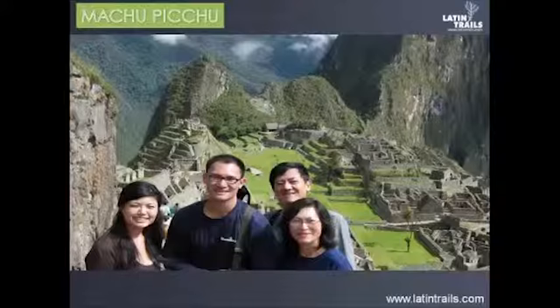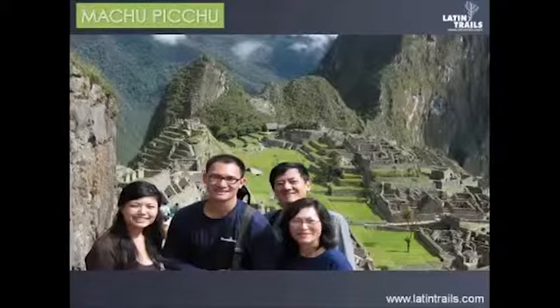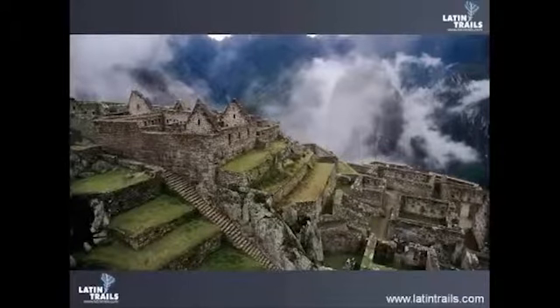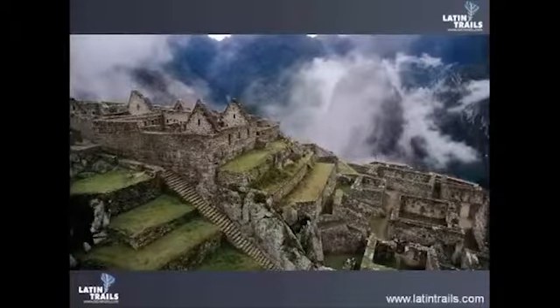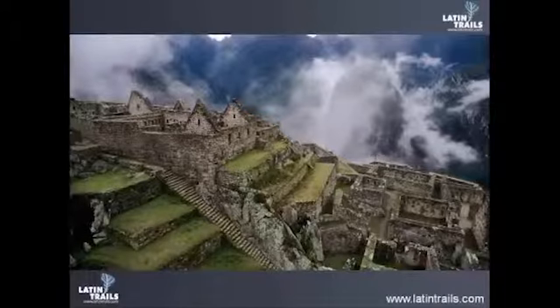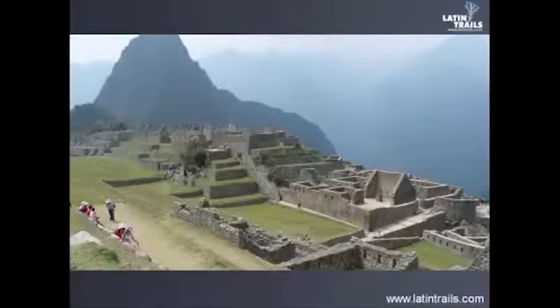Machu Picchu is one of the new seven wonders of the world. Machu Picchu is in Cusco, in the department of Cusco. To get there, you have to take a flight from your country to Lima first. From Lima, you have to spend about one hour and 30 minutes by plane, or 20 hours by bus. When you arrive in Cusco, you need about four hours to get to Machu Picchu by train. The only way to get to Machu Picchu is by train or by walking the Inca Trail.